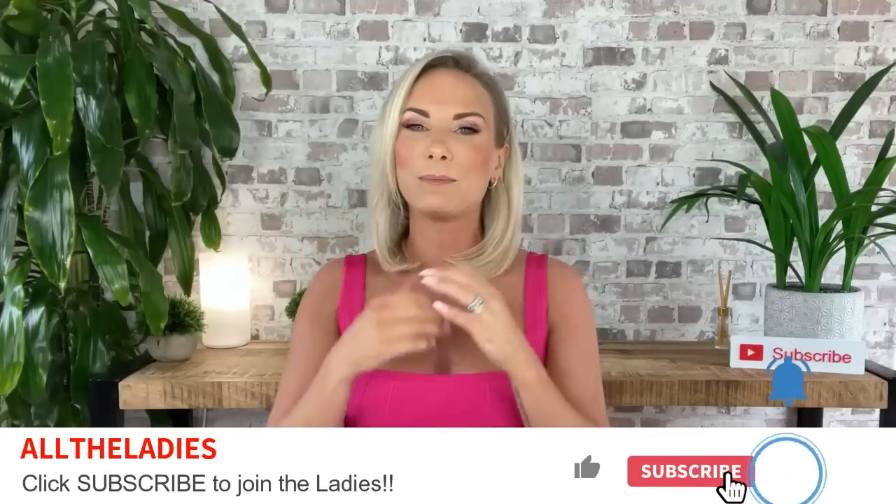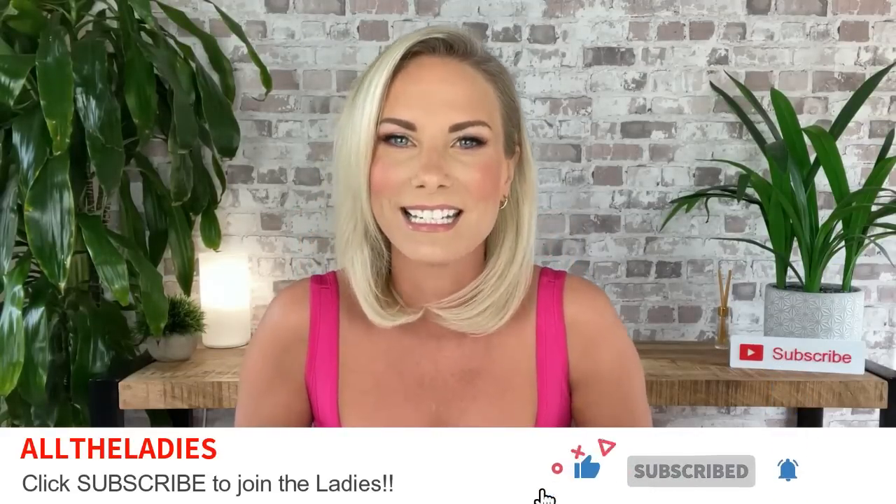Hello ladies, welcome back! This is All The Ladies, where we do affordable fashion, cruelty-free beauty, product reviews, and more. This week we're doing a homeware haul. It's been a hot minute since the last one, and I'm not sure why — I love my homeware. My house is my home, my home is my pride and joy.